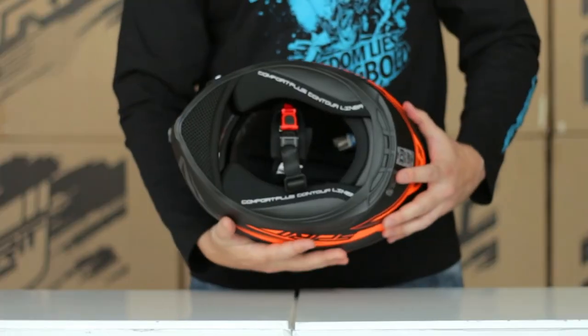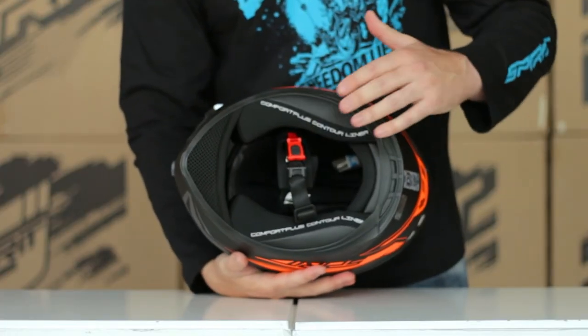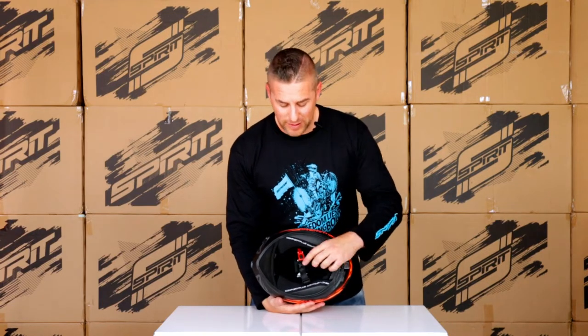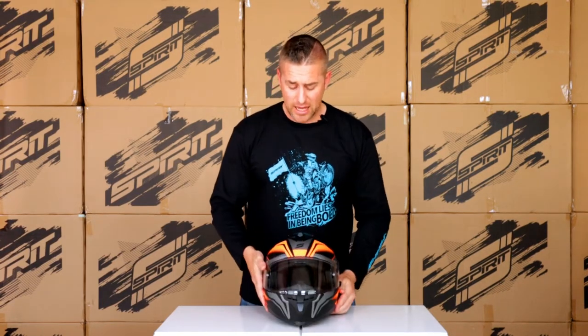On the inside you've got the antibacterial inner lining and moisture wicking, so when it gets really hot it keeps you nice and dry and cool. There's also the quick release strap, and on either side you've got the cavities for your communication devices, so no matter your technical requirement, this helmet has got you covered.